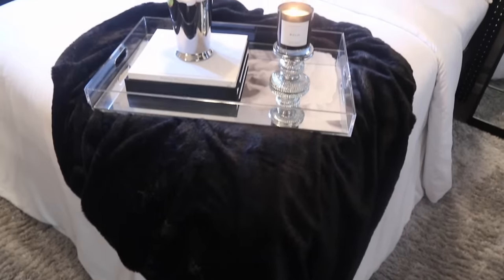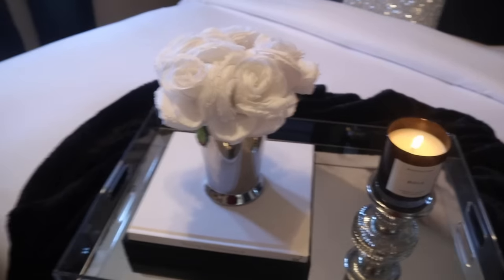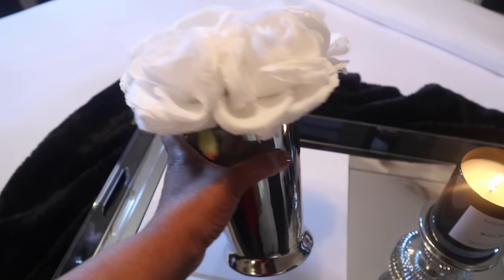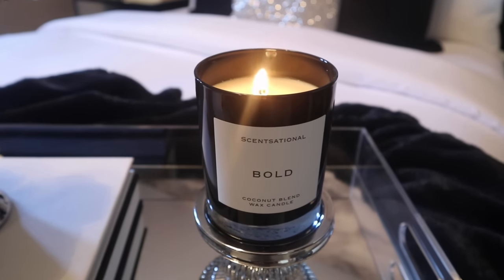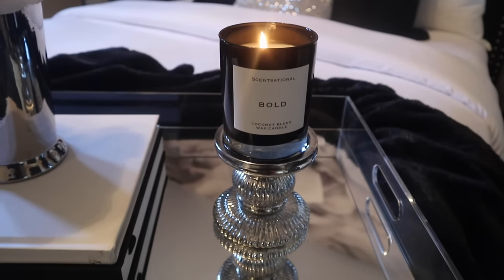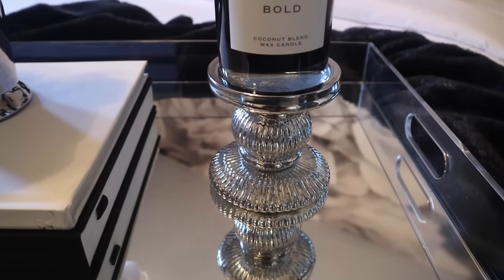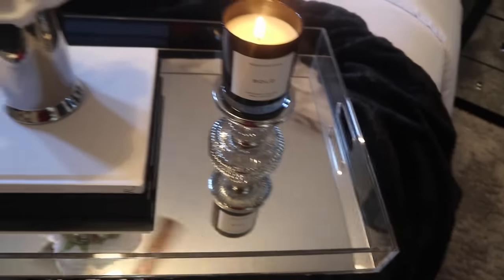Starting with the bed area — I have a vase from Burlington for about nine dollars, it's a silver vase with little white flowers, and I put some little books underneath it. This candle right here is from Home Goods by Sensational Bold, it's a coconut blend wax candle and it was $6.99 — I love this black and white candle, it's so elegant. I have a candle holder from Ross for five dollars, and the mirror tray everything is sitting on is from Home Goods for $29.99.